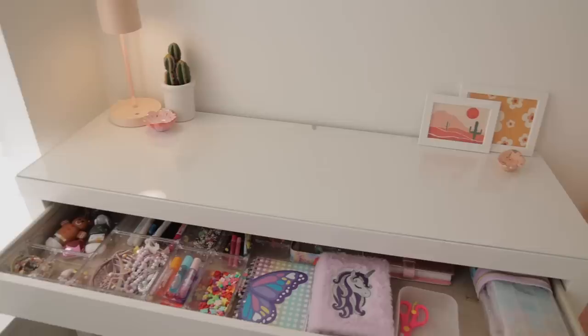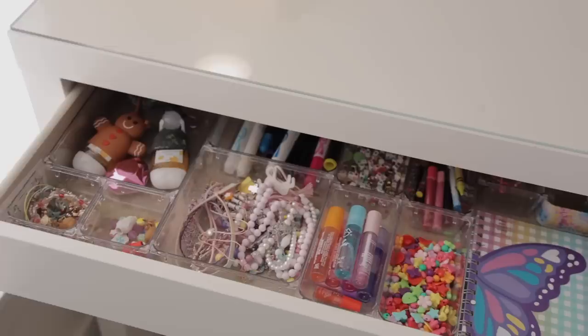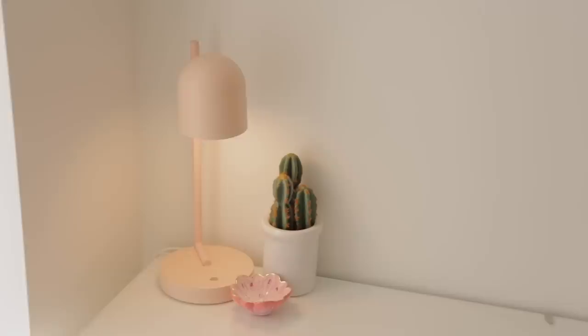It literally looks so good. I basically only bought that lamp — I had everything else — and it's looking amazing. Let me show you what the inside looks like. I got all these acrylic clear organizers from Amazon, and some are from Target too.